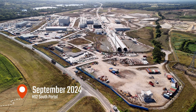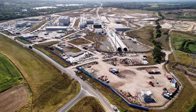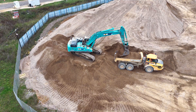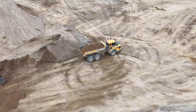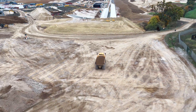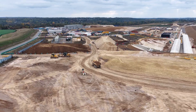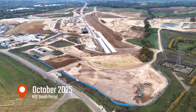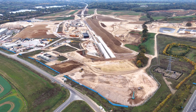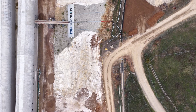One year ago, we stood at the very edge of ambition, the south portal of HS2. Then it was earthworks and excavation, the beginning of something vast and subterranean. Today, 12 months on, the view is strikingly different. This is no longer a hole in the ground — it is a functioning portal into one of the most ambitious civil engineering projects this country has ever attempted.